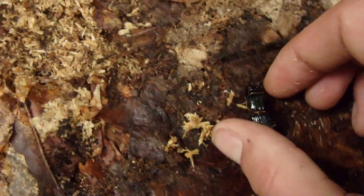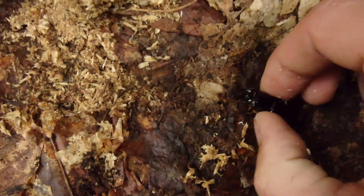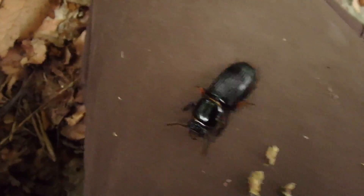I'm going to let this beetle go. I only pretty much ever find these inside rotting logs. I'm going to put the log back first and then put the beetle back so I don't squish the beetle. But where there's one, there's many. This is my first time finding one around here ever.